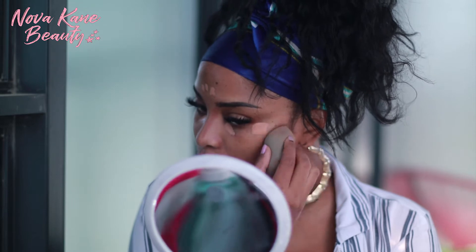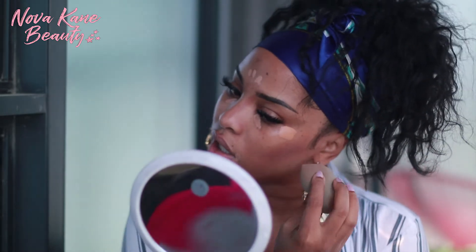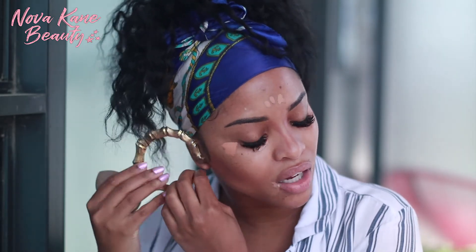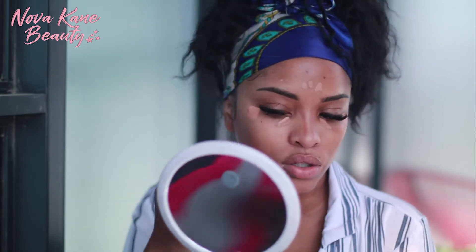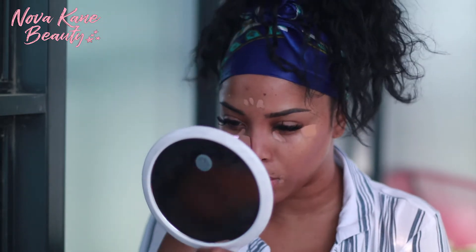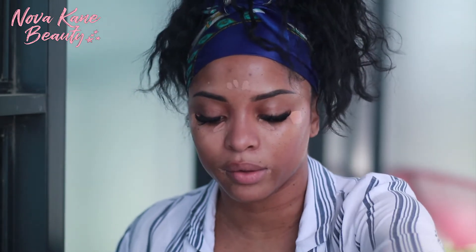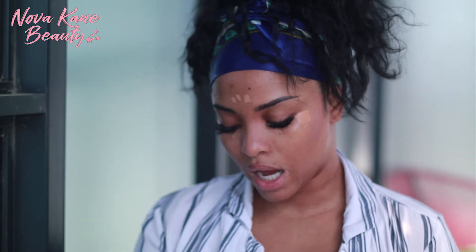I just totally realized I forgot to put eye primer on. So before I start doing my other concealer, I'm going to go ahead — I think I've got to take these out because right now they're just not making my makeup application much easier. Okay, let's just take those off for a second so I can see what I'm doing. Before I forget, let me put on my eye primer. Per usual, I'm using my Urban Decay Eyeshadow Primer Potion.